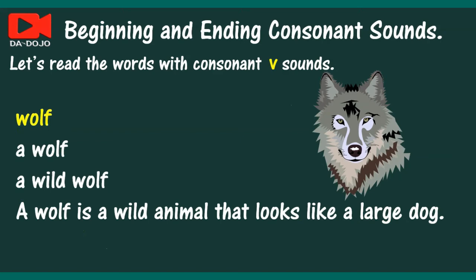Wolf. A wolf. A wild wolf. A wolf is a wild animal that looks like a large dog.